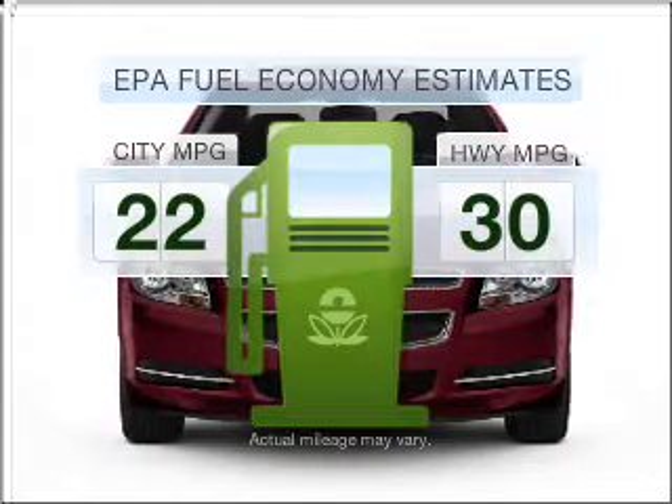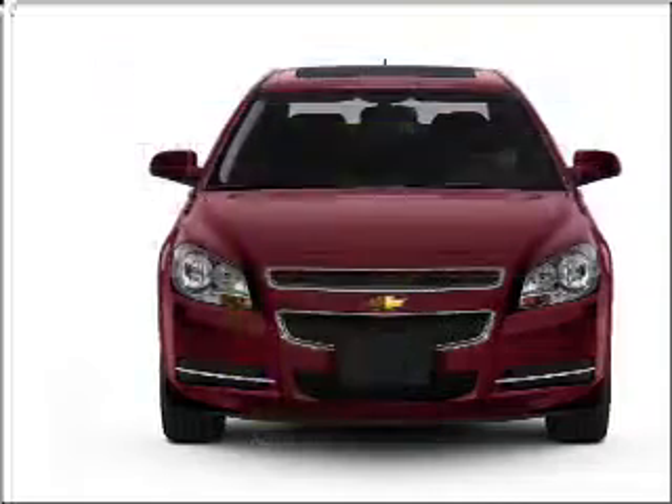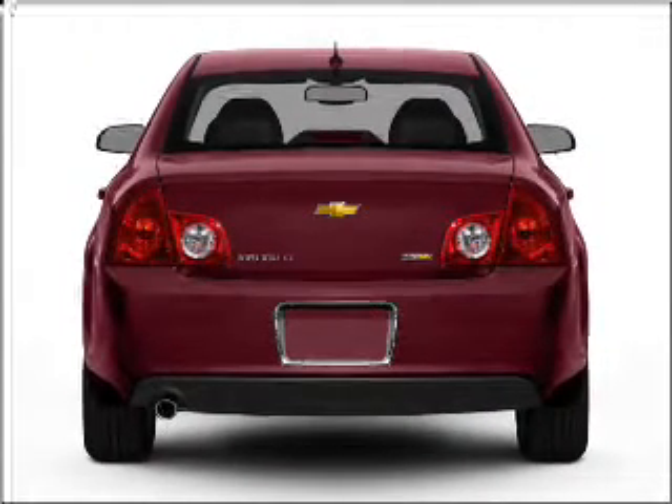Save your money. Make fewer trips to the gas station when driving this fuel-efficient vehicle, with an efficient four-cylinder engine connected to a smooth shifting automatic transmission.